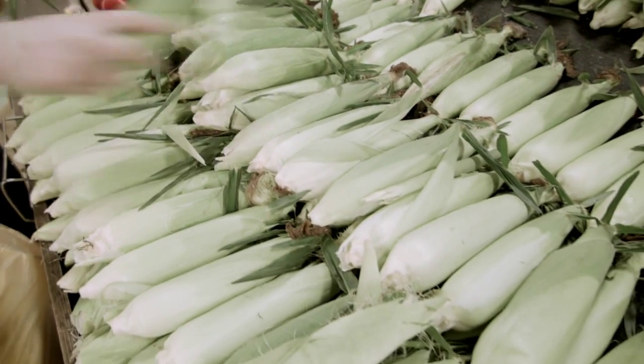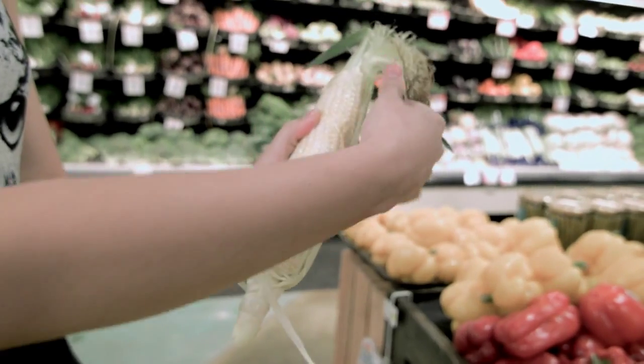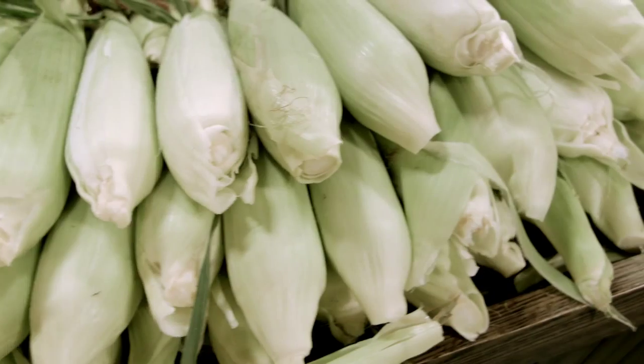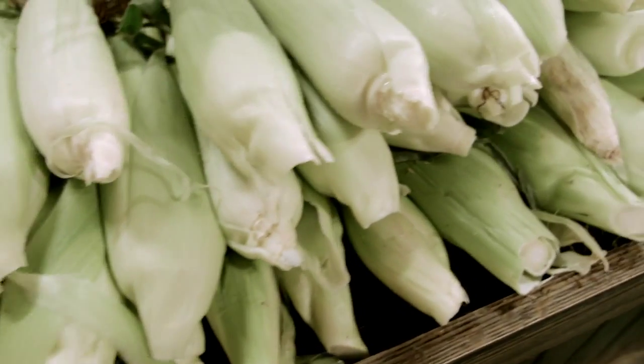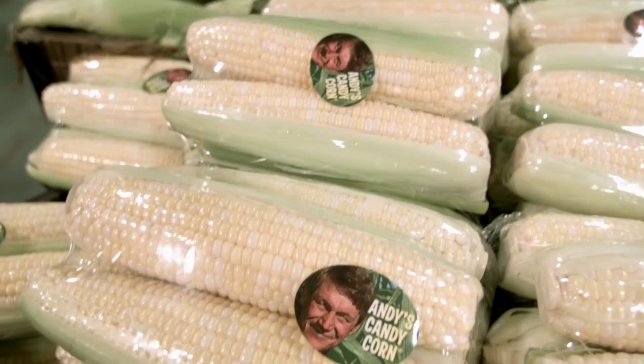The key here is the store has to keep it cool and the customer has to keep it cool before you eat it right away. Treat it like milk. You wouldn't put your milk in your backseat and then go to work and expect it to be good. Sweet corn is a lot like that.